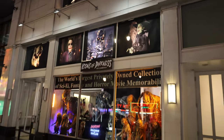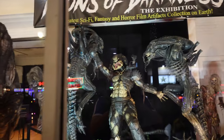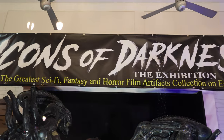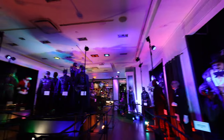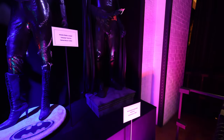We're going to this brand new exhibit called Icons of Darkness - I'm super excited! There's a bunch of creepy monsters in the front, Alien vs. Predator. They're claiming the greatest sci-fi, fantasy, and horror artifact collection on earth. Holy crap, I was not expecting this to be this big - everything here is creepy.